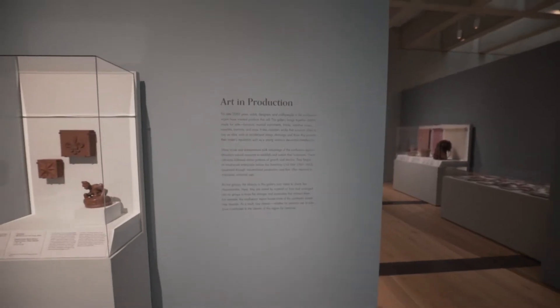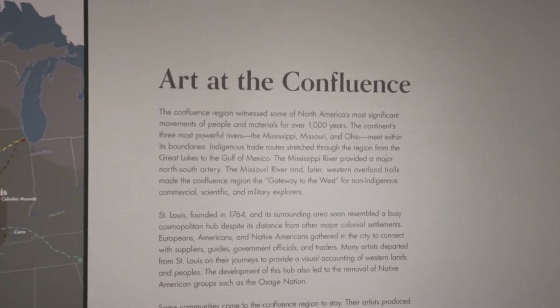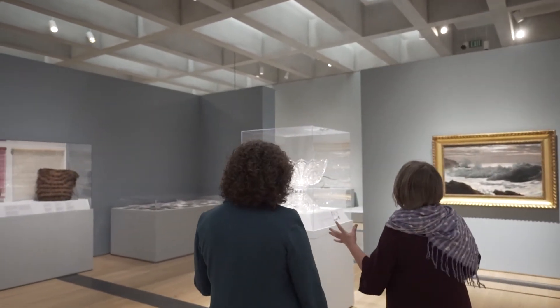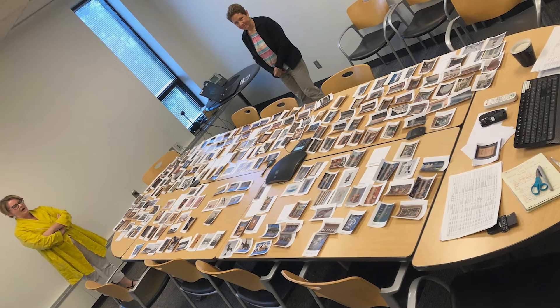The themes would set up dialogues that would spark new and interesting discoveries about these objects. We felt too that this would be something that people from this region could really celebrate and really identify with. Once we had sorted through all of our possible objects, really the hardest part in my mind then began: how are we going to cut this list of 3,000 down to 150?